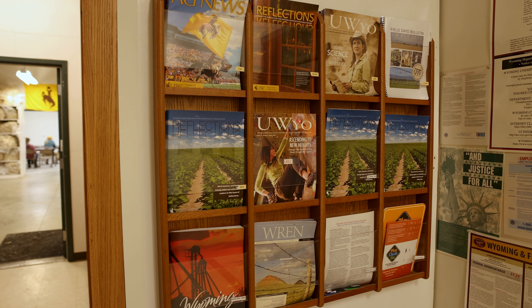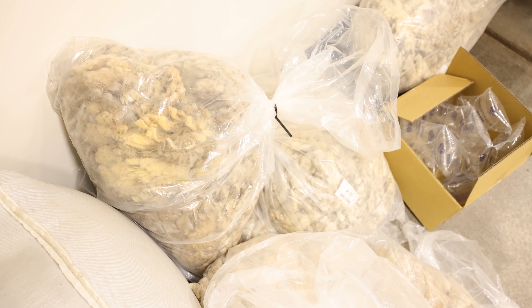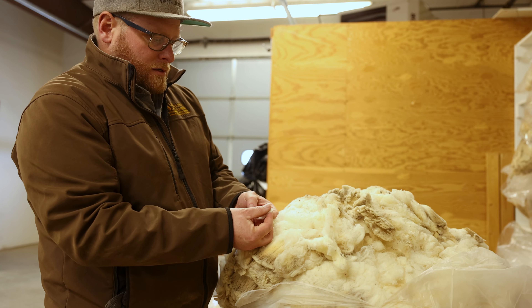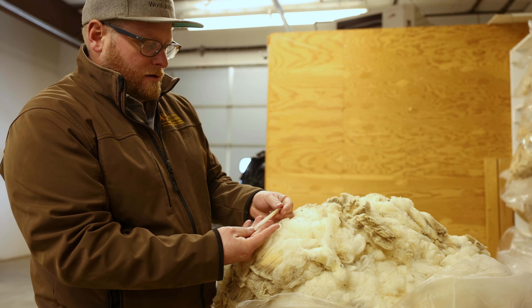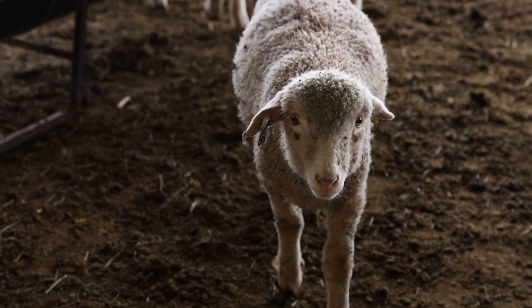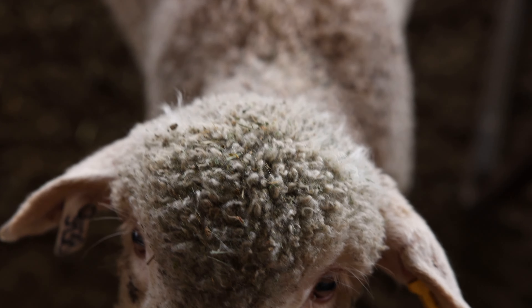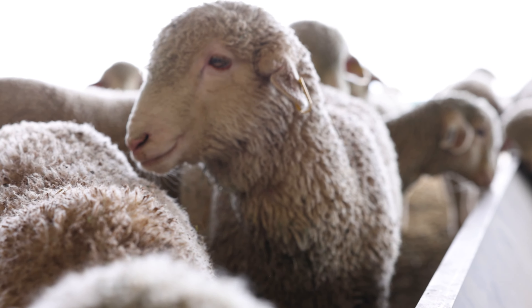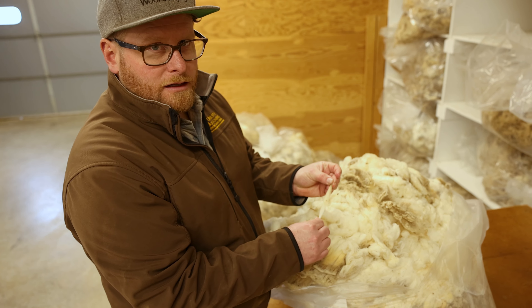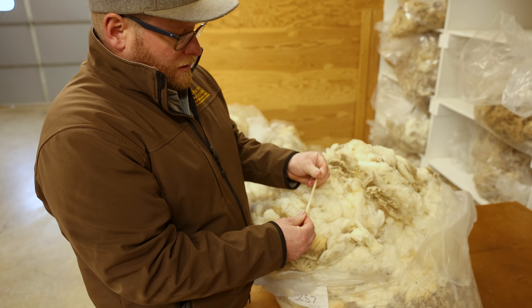The finer the fiber, the higher the end point — so fine suits, base layers, high performance socks. This is representative of a Rambouillet, a Western wool-producing breed that also does a really good job with raising lambs. What's cool about this is you can stretch it. The natural waviness of the wool gives it resistance to wrinkling. That's why it's such a unique fiber.